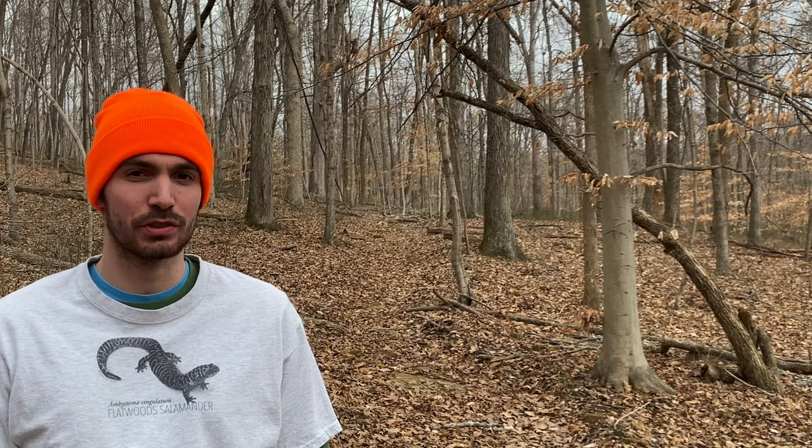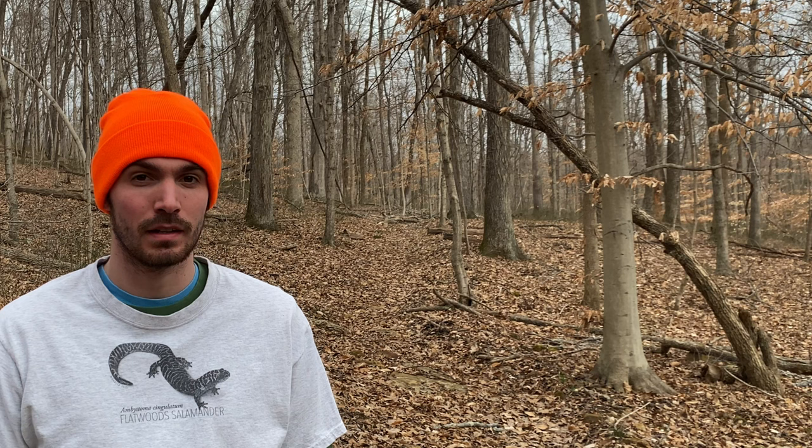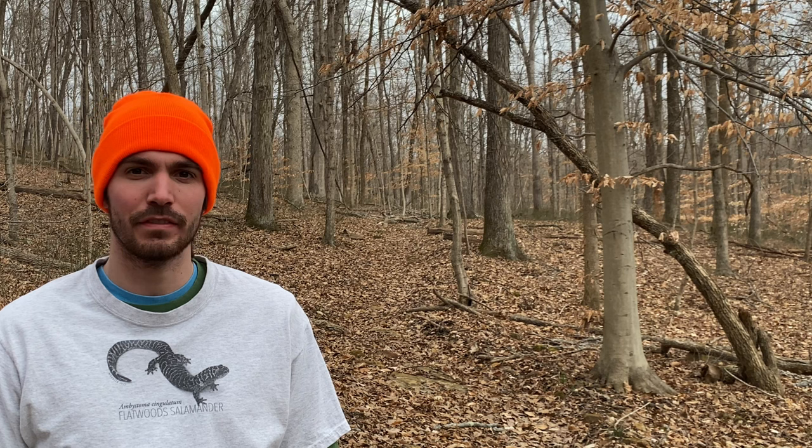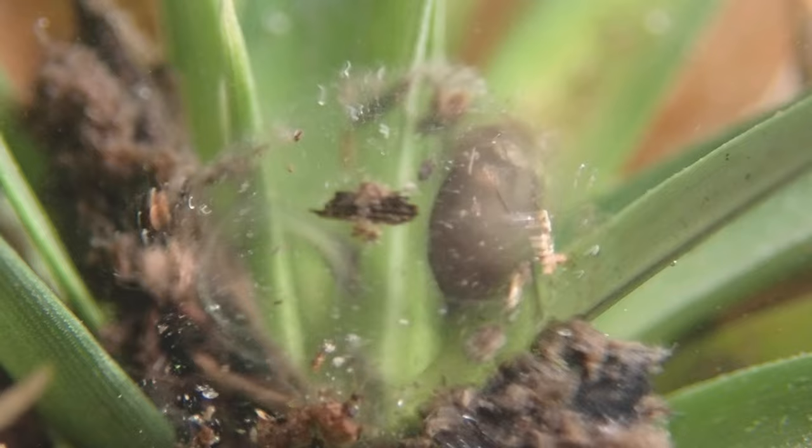As a kid, I looked at pictures of frosted flatwood salamanders in field guides with wonder and awe. But only during my time working to save them did I realize just how easily they could go extinct within my lifetime. Very few people will ever see a flatwood salamander, but their anonymity should not doom them. In fact, most life is similarly small and unseen, but vital to functioning ecosystems nonetheless.